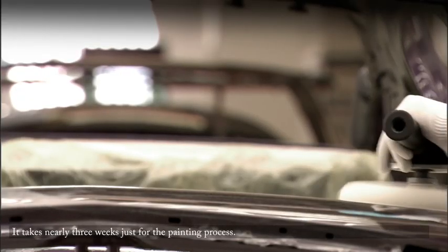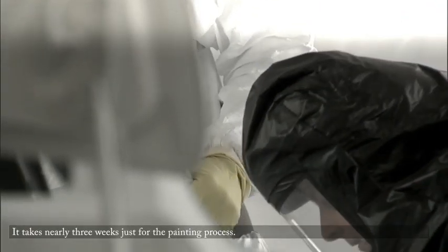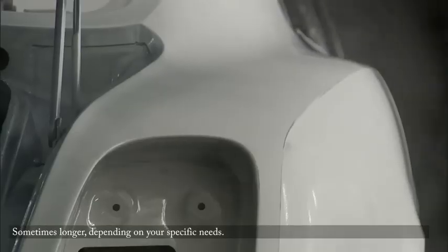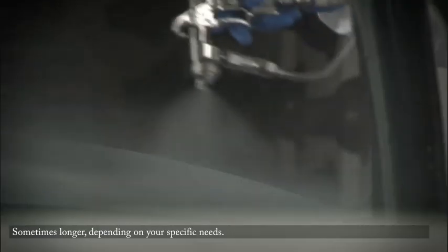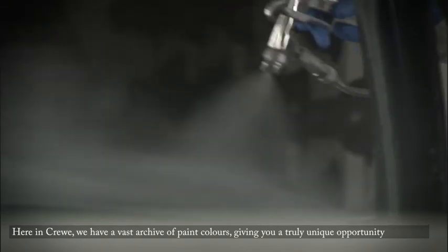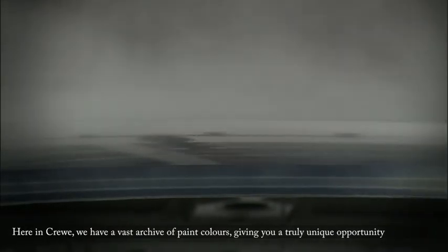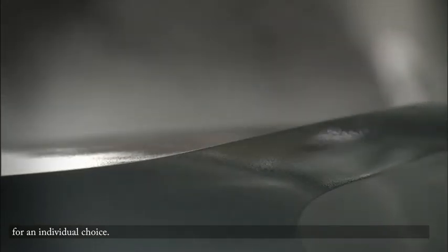It takes nearly three weeks just for the painting process — sometimes longer, depending on your specific needs. Here in Crewe, we have a vast archive of paint colours, giving you a truly unique opportunity for an individual choice.